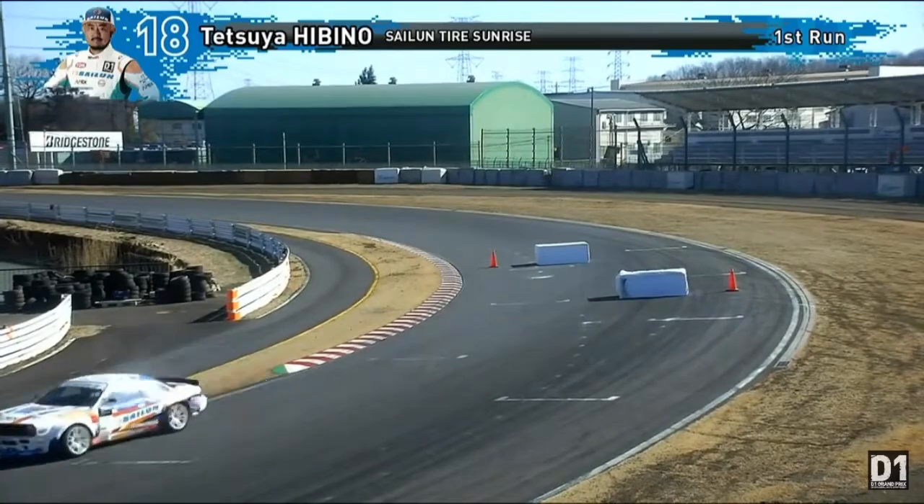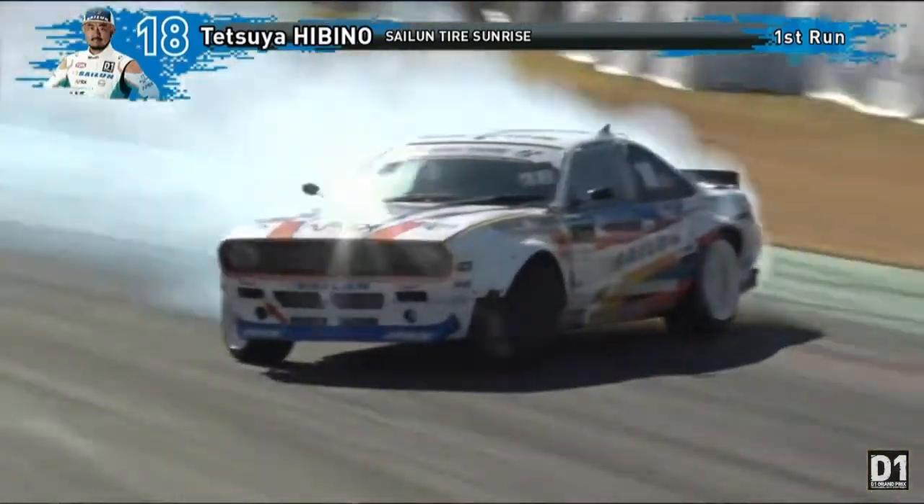Here we go, next group. Tetsuya Hibino, first run. S14 Silvia. Boss kit, 2JZ.